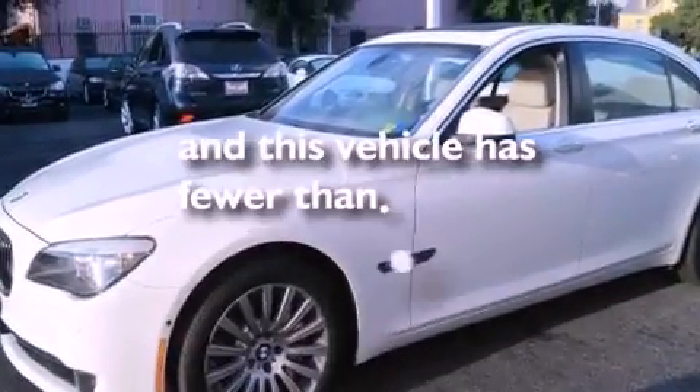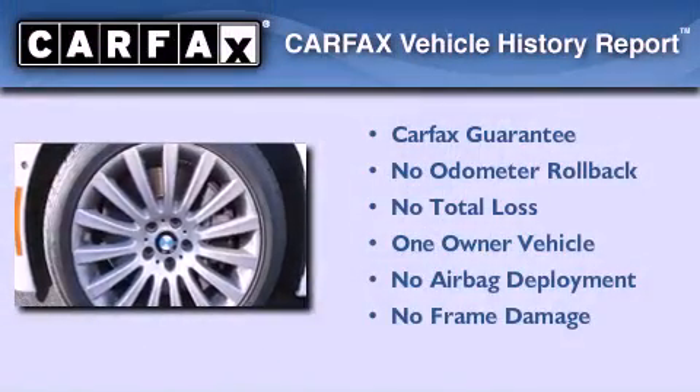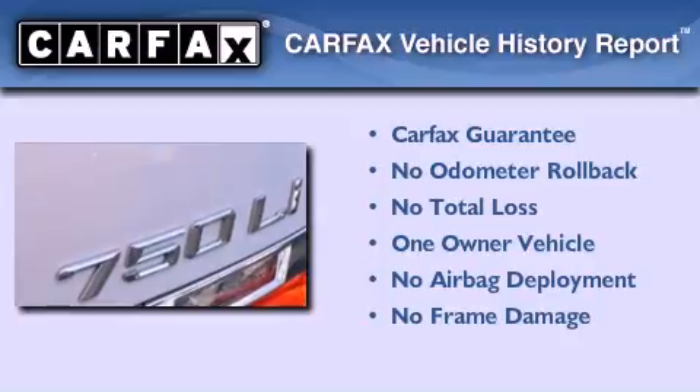This vehicle has fewer than 39,000 miles on the odometer. This BMW has had only one owner, and it qualifies for the Carfax buyback guarantee.